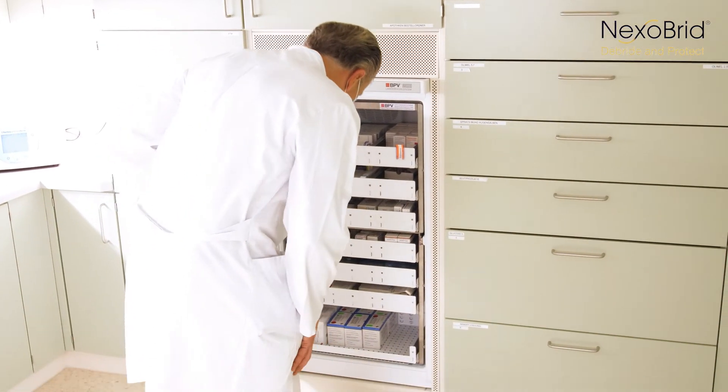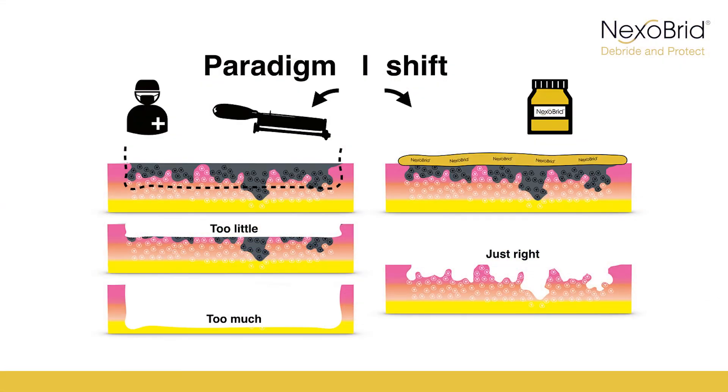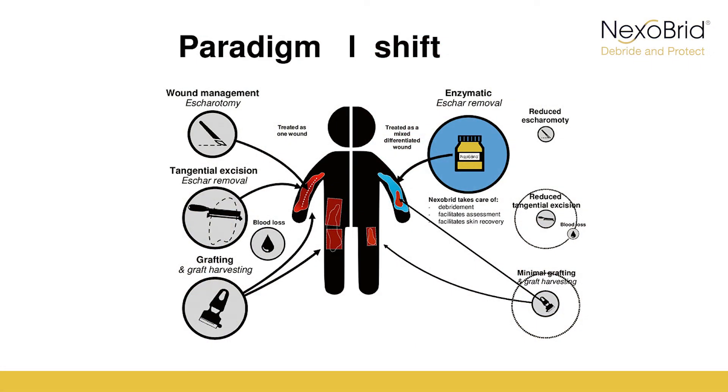Today, however, Nexobrid offers us the great advantage that we no longer remove vital dermis relatively unselectively in the operating room with a scalpel, a Weck knife or a Humby knife, as we did in the past. With Nexobrid, the vital dermis is preserved. Nexobrid allows us to remove the eschar and the necrotic tissue incredibly selectively, and not only saves us operating time — because you don't have to do the enzymatic debridement in the operating room — but rather removes very effectively and selectively only the tissue which has to be debrided.